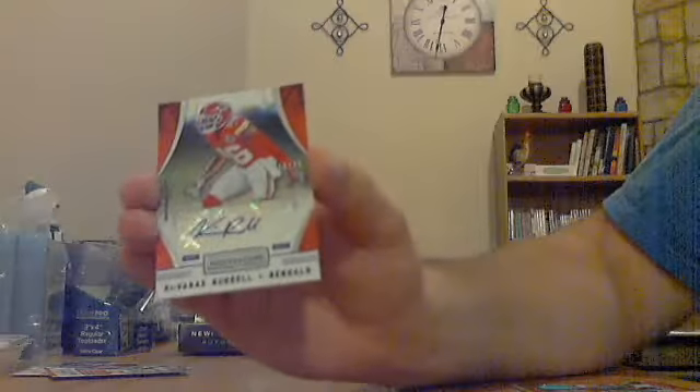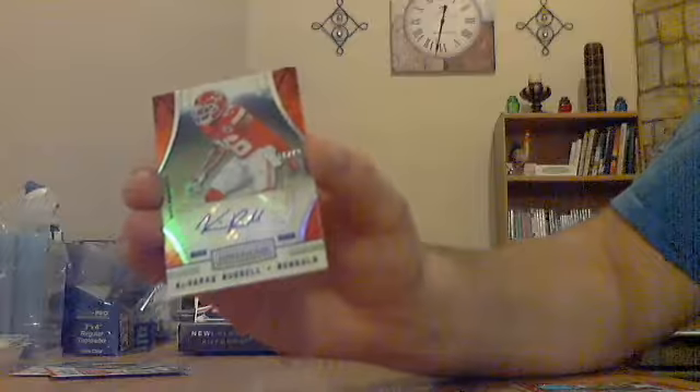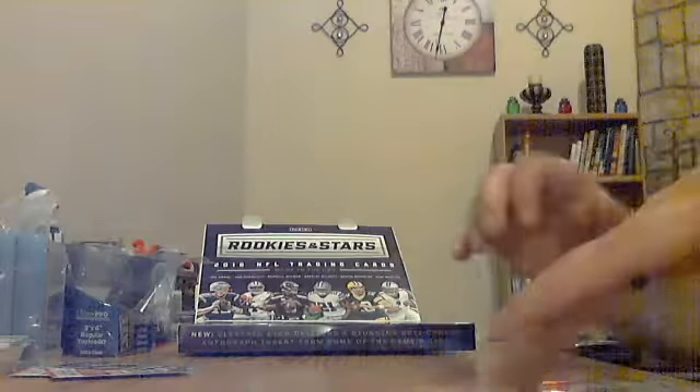Hit number two for the Bengals: Cavare Russell auto, numbered out of 49 — Chiefs jersey but the card says Bengals. Auto out of 49, nice low numbered.